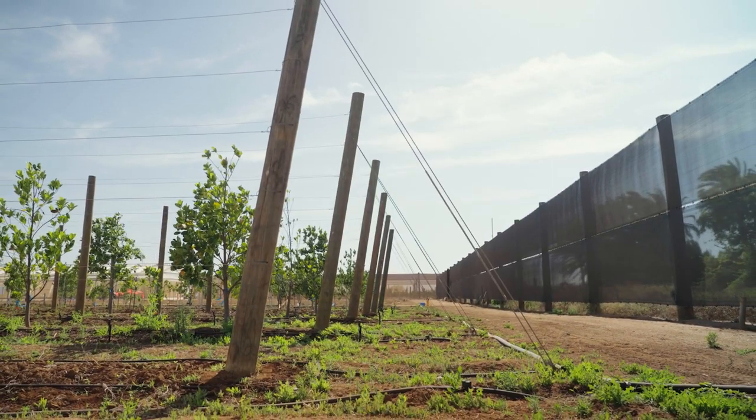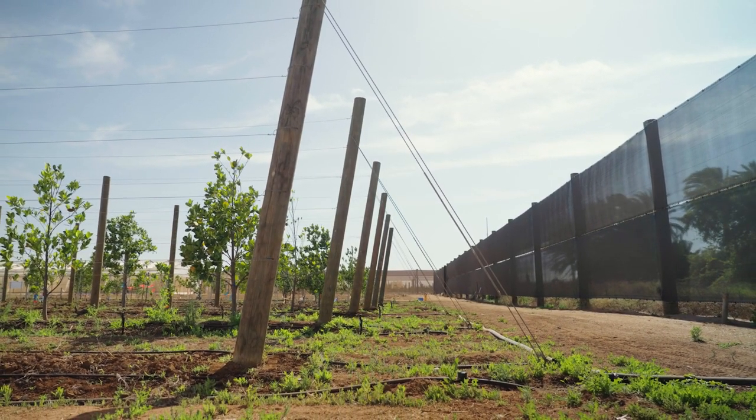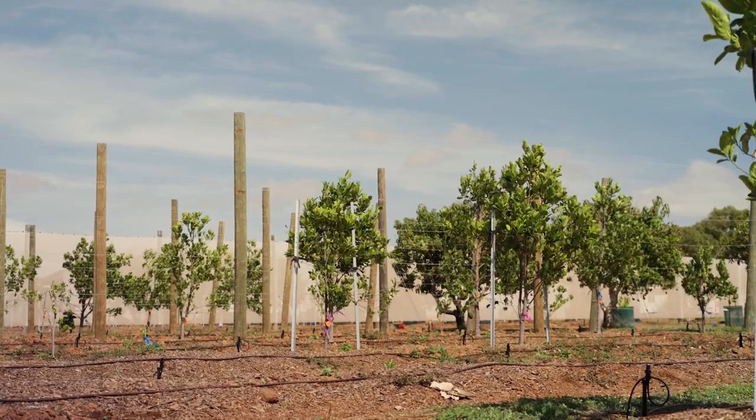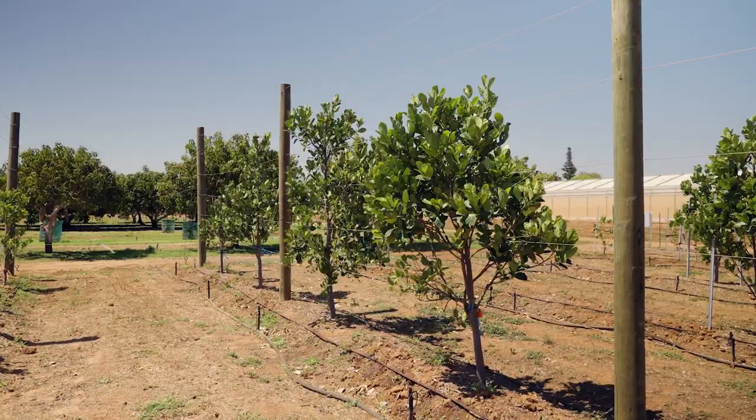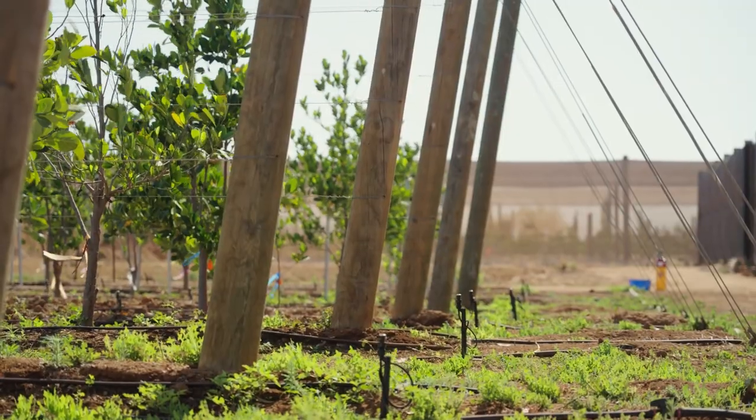The trellis system trees and the freestanding trees have been an interesting one to compare. We're actually seeing a slightly different branching structure because we've been trying to put the trellis trees in more of a two-dimensional shape, but it's been compounded by our light intensity and making sure we're not getting sunburn.